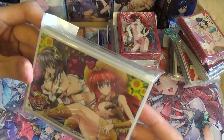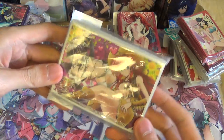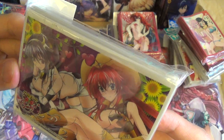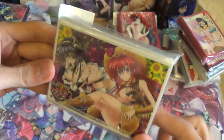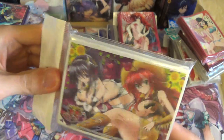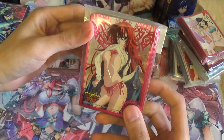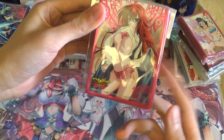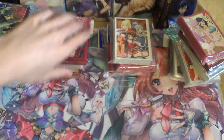Also got the promo Akeno and Rias sleeves — the cowgirl versions. And I got these first-edition Rias sleeves for a friend. These are pretty old so I had to get them secondhand, but he was fine with it. It was only 1,000 yen, so that's fine even though it's secondhand.